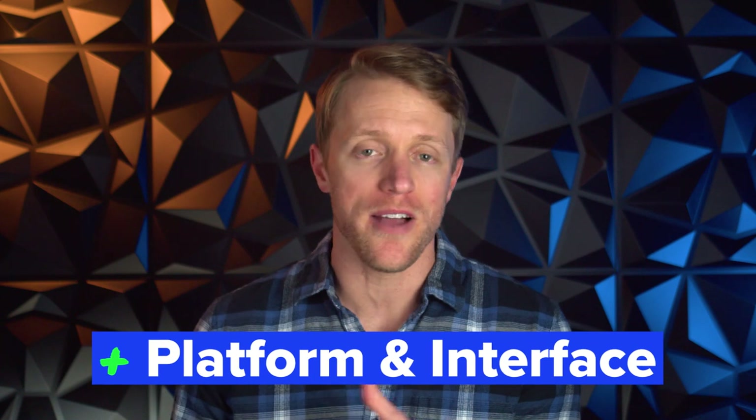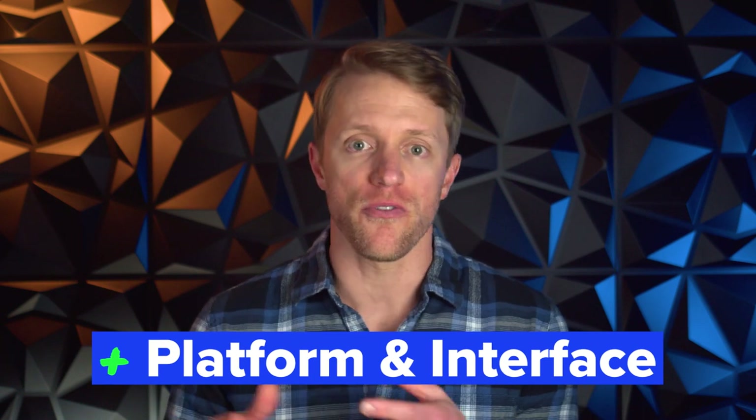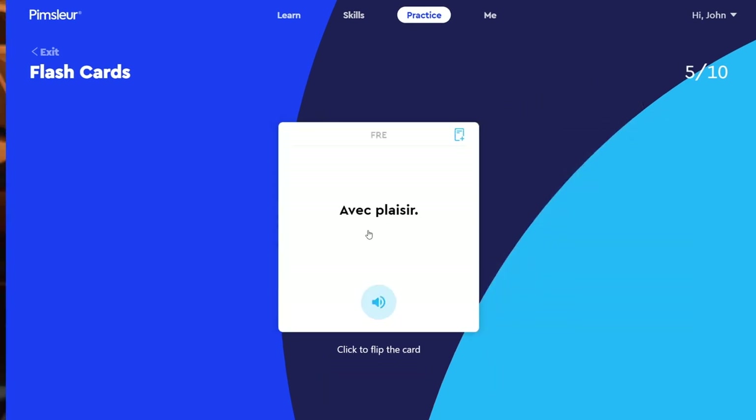And last up at number four: I was really impressed with the Pimsleur digital platform and user experience across both the desktop and mobile app. It has a modern feel, is very quick, and everything's laid out in a really intuitive way. It's super sleek, easy to use, and easy on your eyes. In fact, I think it's one of the best digital interfaces in the entire language learning industry, right up there with Babbel and Duolingo.